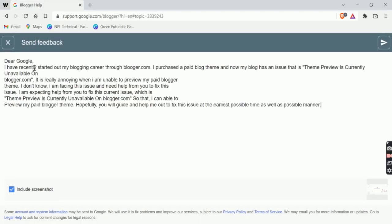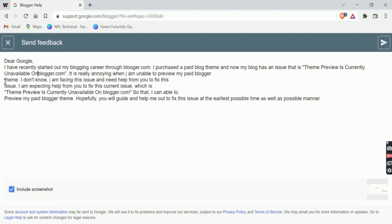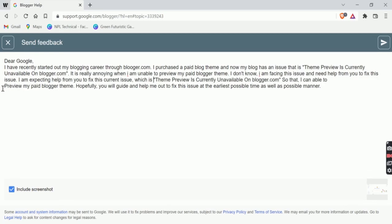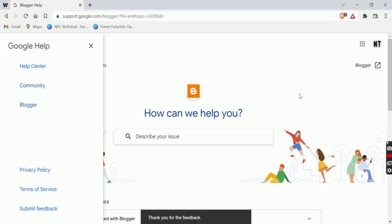You can copy this text from the description box if you don't want to write it yourself. Once you copy that, make some edits if needed. Now click on the 'Send' option at the top right side. Your issue has been sent. Now let's wait for Google's feedback about your issue.